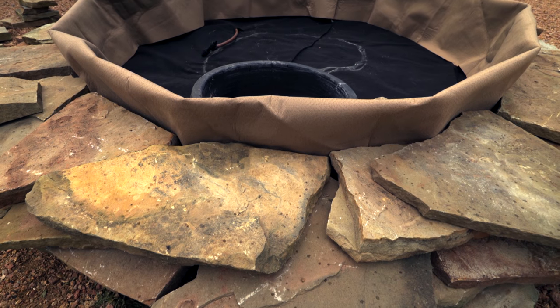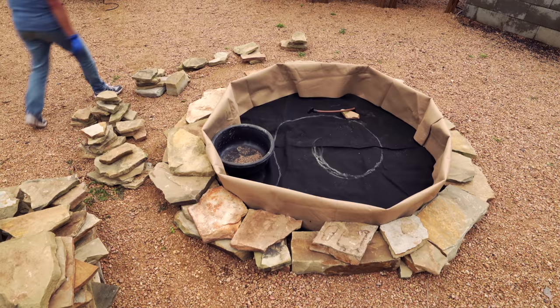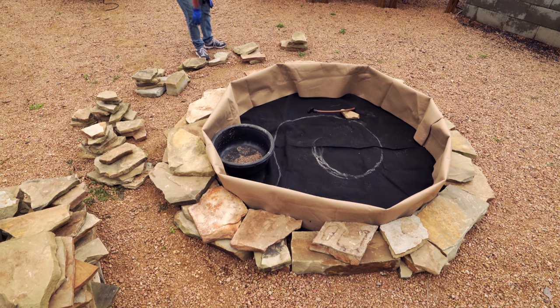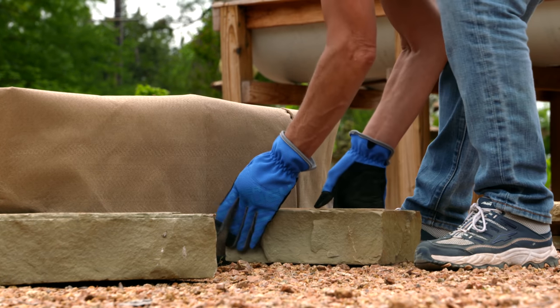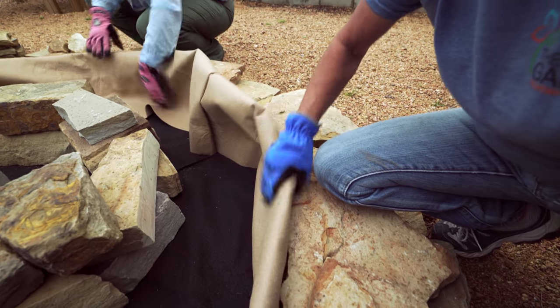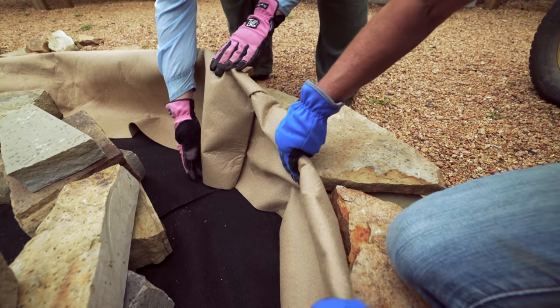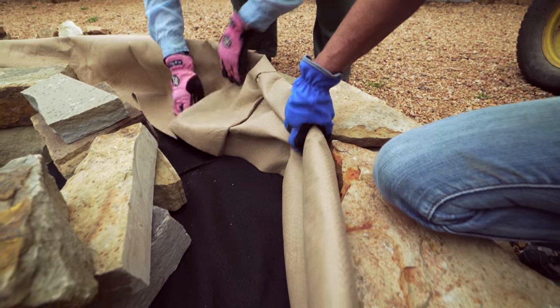We could use heavy landscape fabric, but we actually came across a six-foot diameter smart pot that we're going to use. This smart pot has a higher wall to it, so what we're going to do is fold in that wall a little bit, because we don't want our spiral mound wall to have to be as tall as the container.